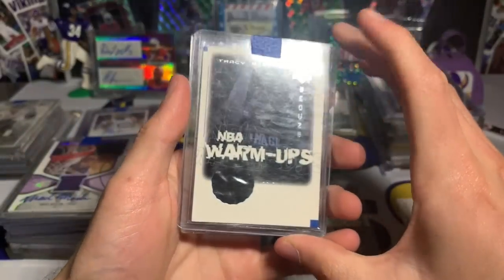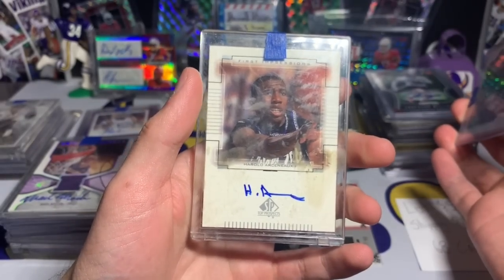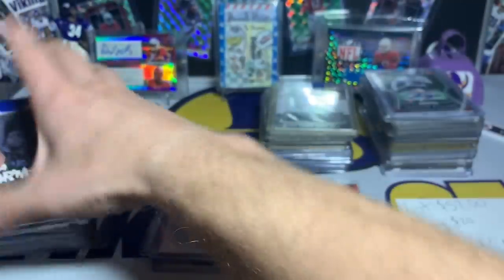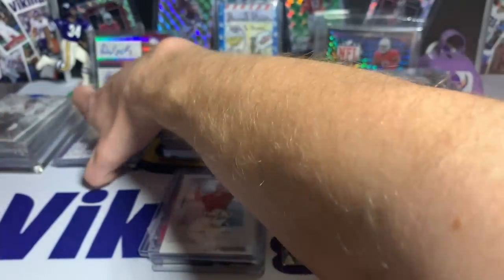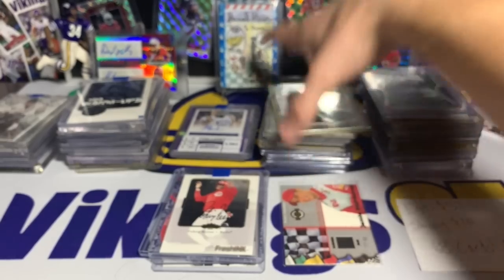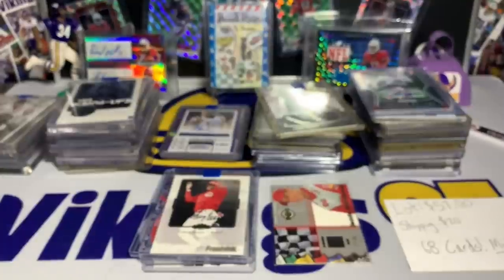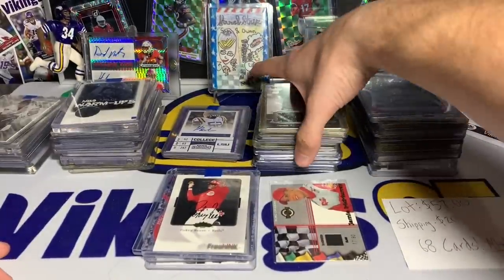More basketball — Tracy McGrady again, and a Harold Pressley on-card autograph. If you guys are interested in any of the non-football cards, shoot me a DM on Instagram — I'd be happy to sell or trade those. Now let's get to the football stack. My camera's not focusing as well today, not sure what's going on.